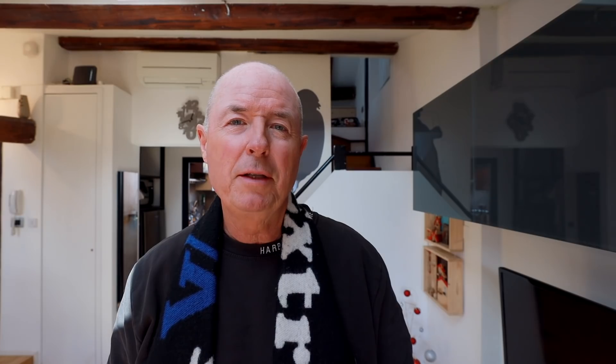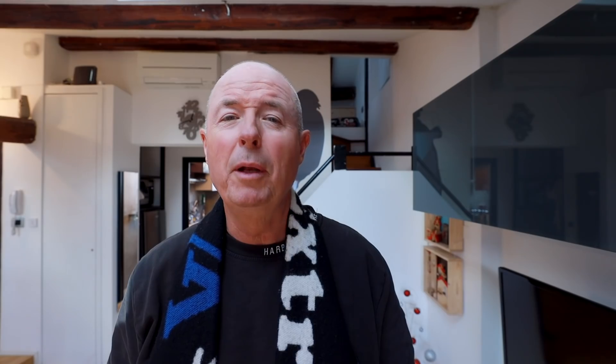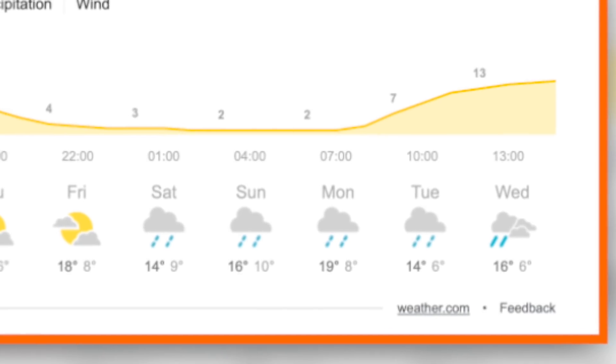I've only got two more nights here in beautiful Bologna and then I'm heading to Imola for race two on the calendar. The weather forecast says I'll need rain gear for the next week in this part of Italy. And for those of you Lando Norris fans who may have missed the video I put up yesterday, here it is for you today.